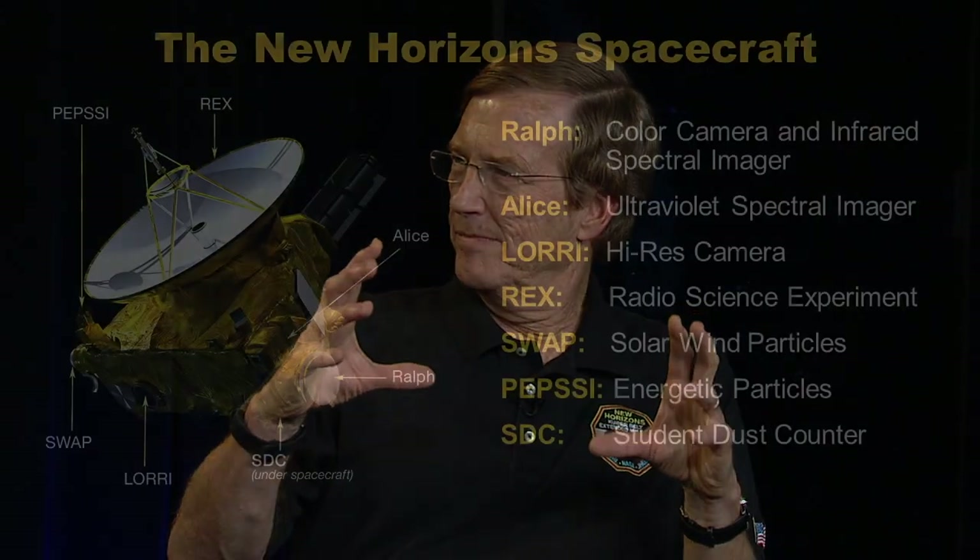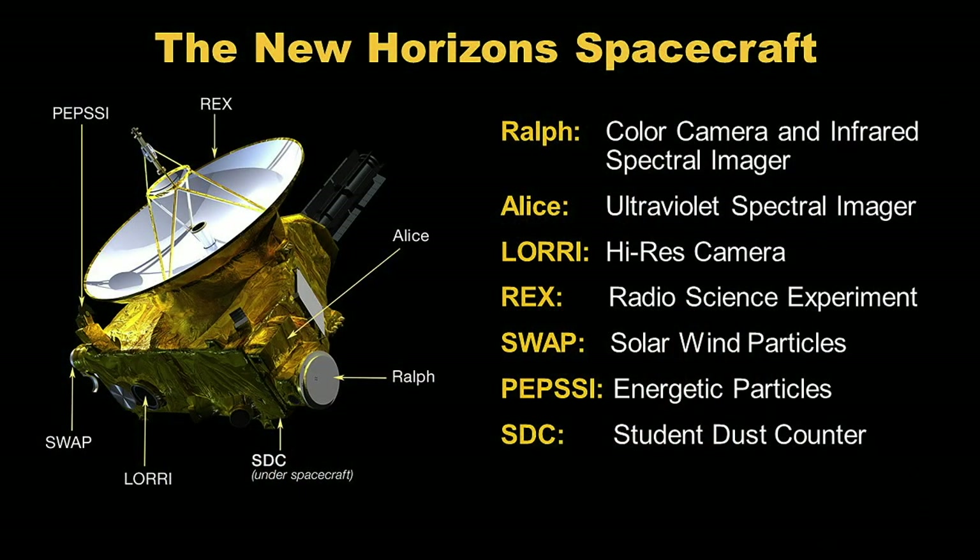Just one thing — these missions have cameras, correct? Absolutely. All of the NASA robotic spacecraft exploring the solar system always take their eyes with them — cameras — and New Horizons is the same way. We have an 8-inch telescope that provides the highest resolution of all the cameras on the New Horizons mission, but we also have a color camera, so we take both color and gray images.